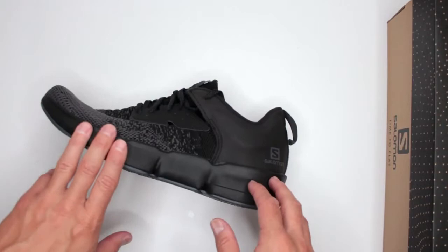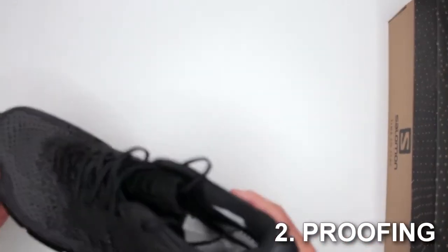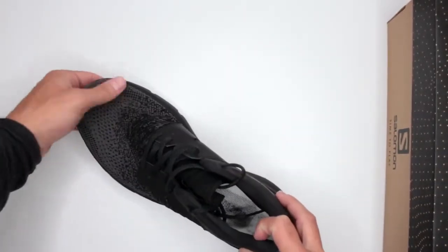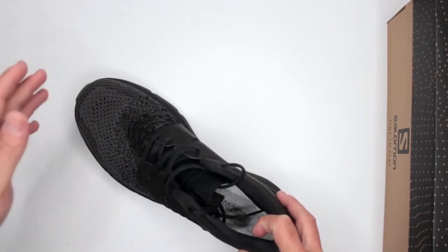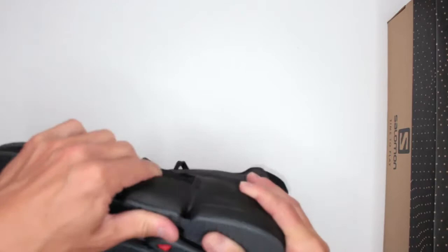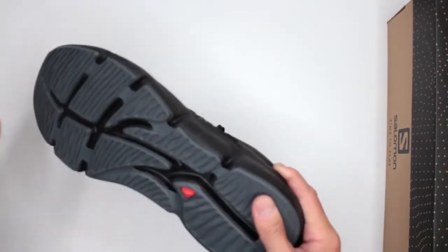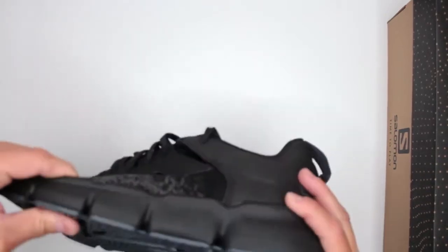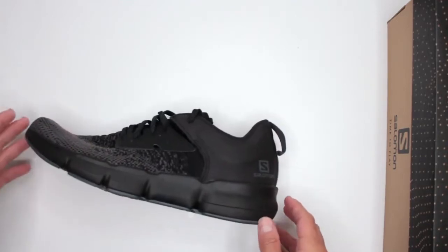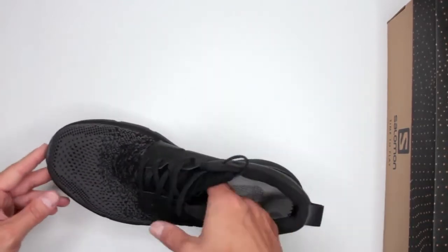Let's move on to criteria number two: proofing and protection. These are not waterproof in any way. Not much to talk about for protection either — the toe is super soft, so anything that falls on your toe you will definitely feel. Not much protection from the bottom either; the rubber is fairly soft, even though it's Salomon's Counter Grip. If you step on something sharp, it will go straight through. Keep that in mind — not much in proofing, not much in protection.